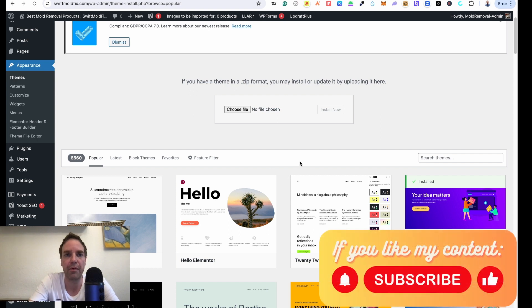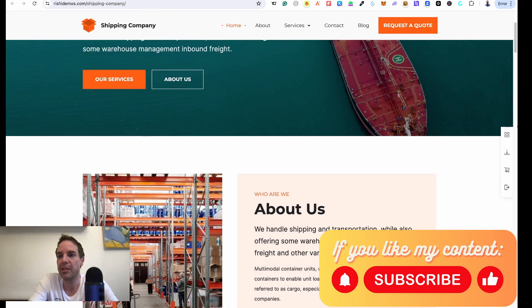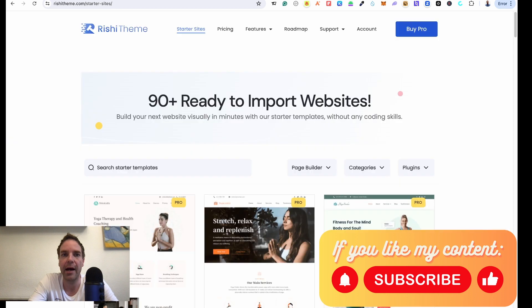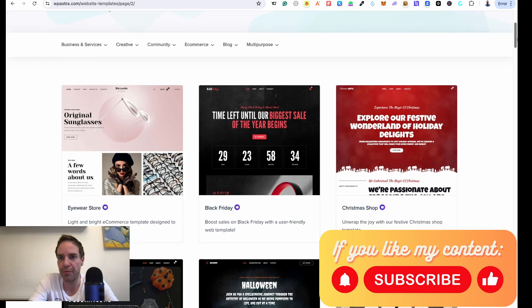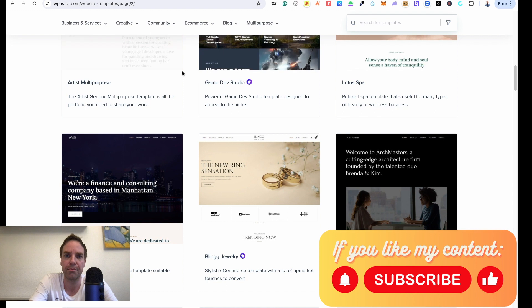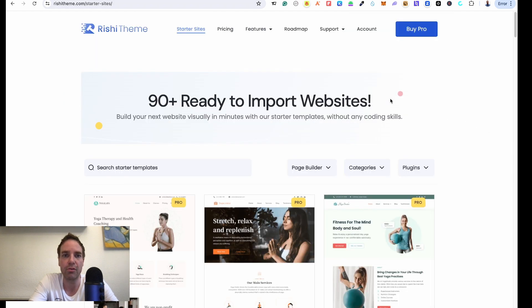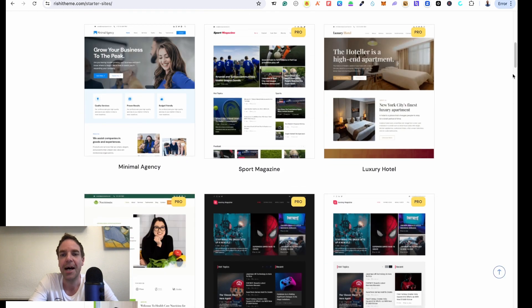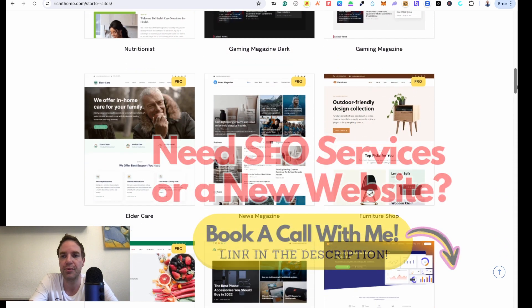From there, you also get a one-click installation for the demo content. Choose your preferred page builder — Elementor, Gutenberg, or whatever you like. When I create a new website for a customer, I first search Astra because I like it a little more, and if I don't find the right demo content there, I go to Rishi.